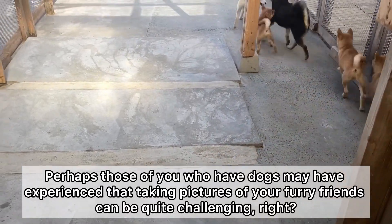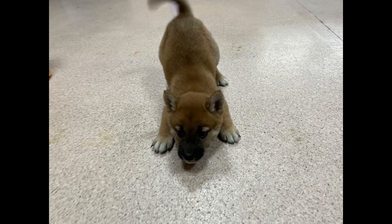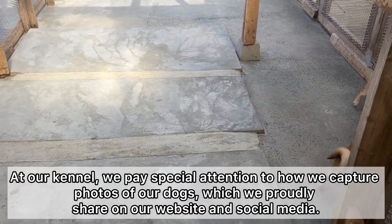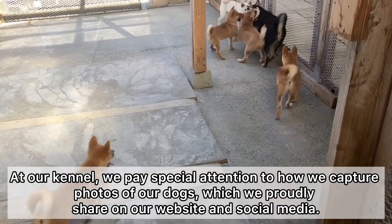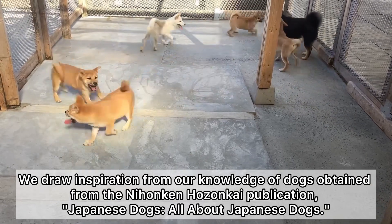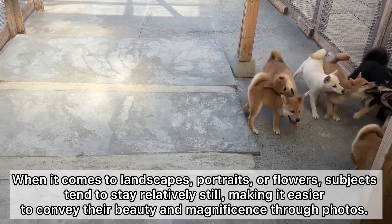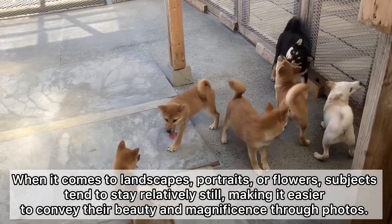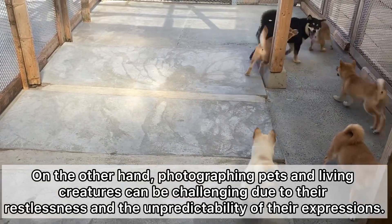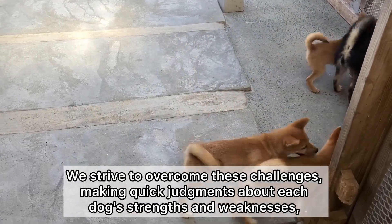Perhaps those of you who have dogs may have experienced that taking pictures of your furry friends can be quite challenging. At our kennel, we pay special attention to how we capture photos of our dogs, which we proudly share on our website and social media. We draw inspiration from our knowledge of dogs obtained from the Niven Kanhazan K publication, Japanese Dogs: All About Japanese Dogs. When it comes to landscapes, portraits, or flowers, subjects tend to stay relatively still, making it easier to convey their beauty through photos. On the other hand, photographing pets and living creatures can be challenging due to their restlessness and the unpredictability of their expressions.